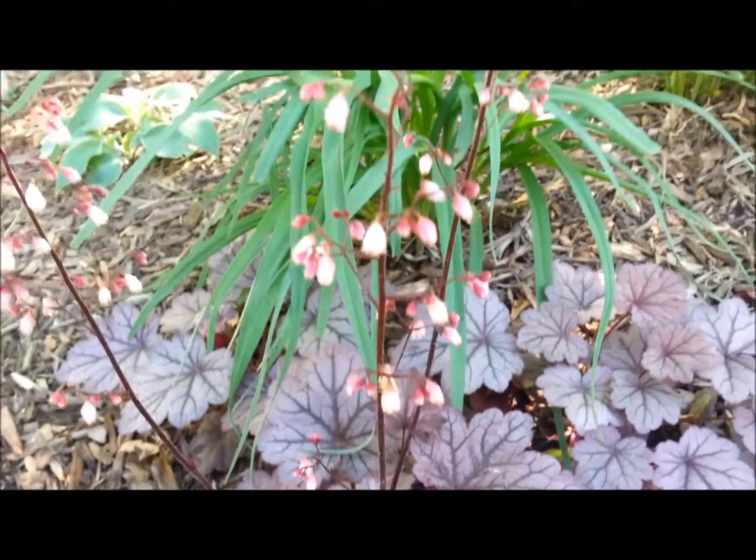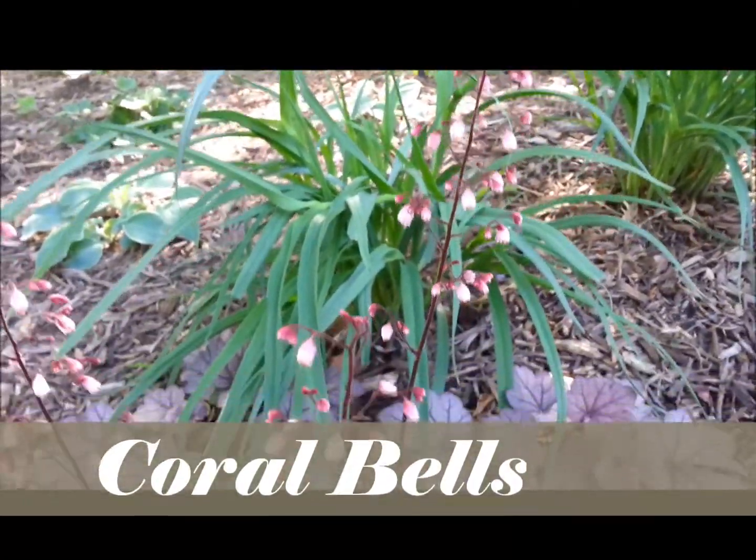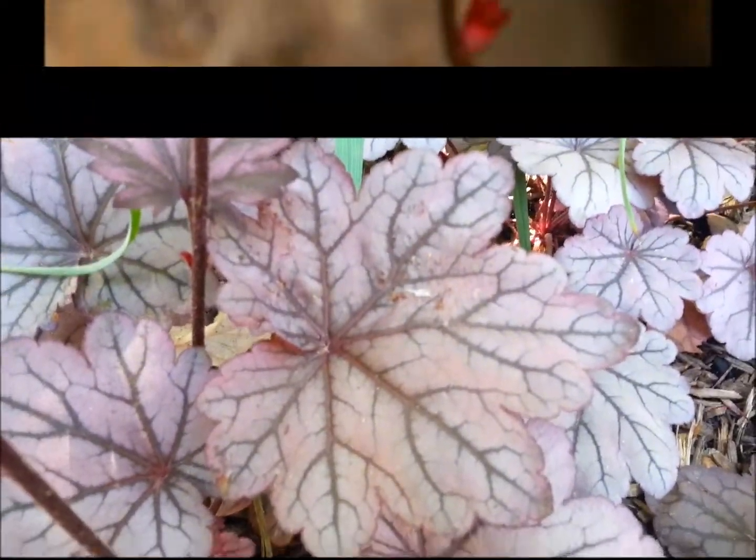You can probably already guess the common name, coral bells, is derived from the nodding, bell-shaped flowers. The clusters of bell-shaped blooms last for several weeks.